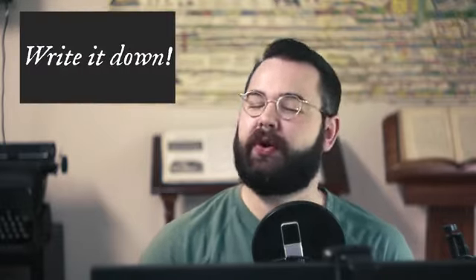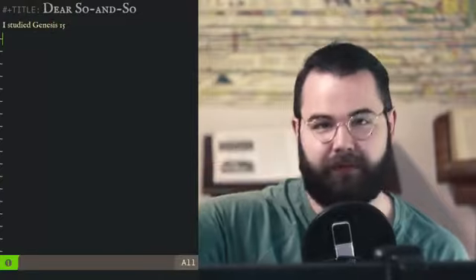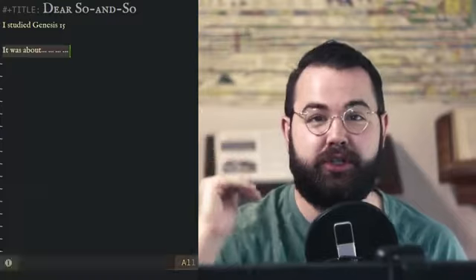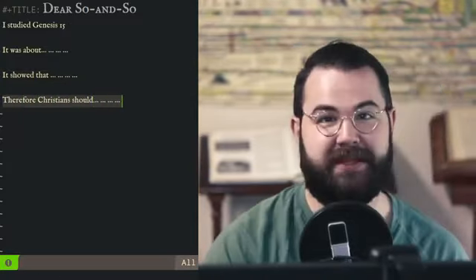This last part is not technically part of the inductive study, but it's what you need for it to work well: you need to record what you're writing down or what you're studying, so you can have it later. One of the ways I like to do it is to write as if you're writing a journal to somebody else after you've studied a particular passage. You might say: 'Dear so-and-so, today I read this passage and this passage is about ___.' Then write: 'This passage shows ___' — that's the interpretation. Then: 'Therefore, Christians should ___' — that's the application section.